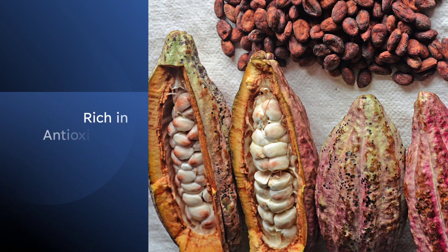Cacao is rich in antioxidants, which protect our skin from oxidative stress caused by free radicals. Free radicals are unstable molecules that can damage skin cells and contribute to premature aging. Antioxidants neutralize free radicals, reducing their harmful effects on our skin.